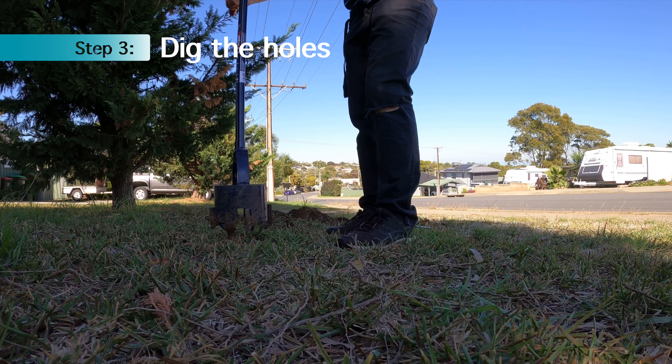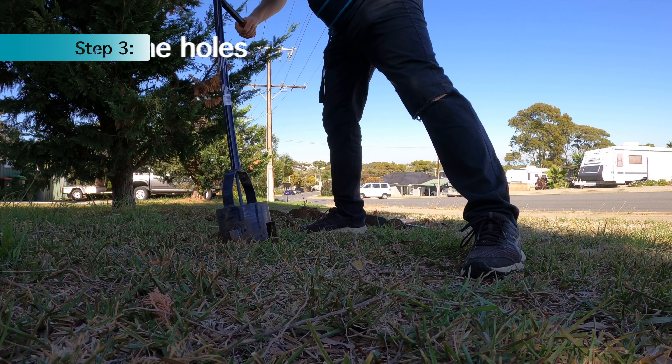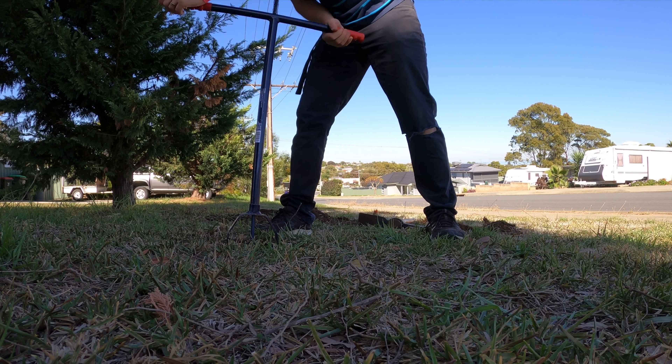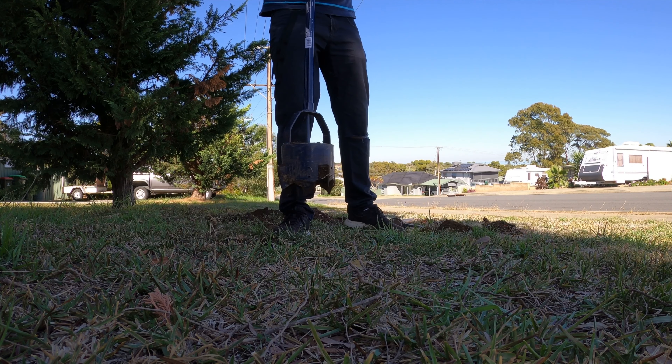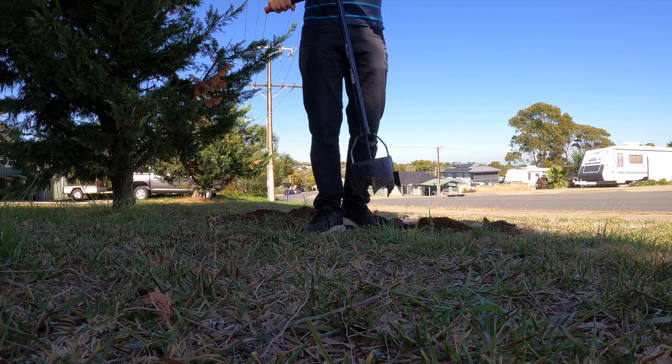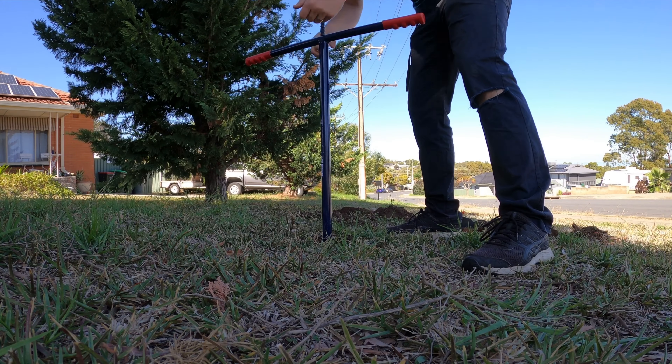I started digging using the post hole digger, which I just twist from side to side. This is fine when you're only doing a couple of holes — I wanted to see how easy this would be. But I found out it was going to take forever if I continued, so I ended up buying a petrol post hole digger and waiting for that to come to do the rest of the holes. Working smarter, not harder.